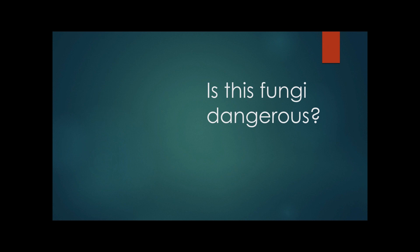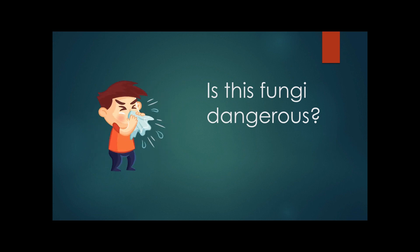Now, time for the million dollar question: are Cladosporium spores dangerous for your health? Although this commonly airborne mold may cause allergic reactions for some people, it is generally non-pathogenic, meaning it will not cause harm to another organism. However, there have been reports of skin and lung infections by some species, but those are exceptionally rare.